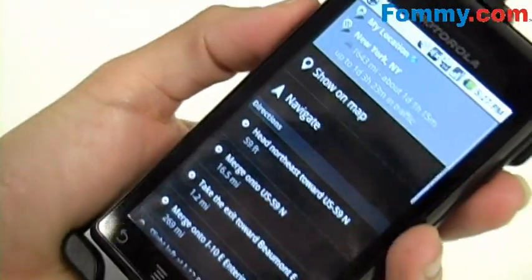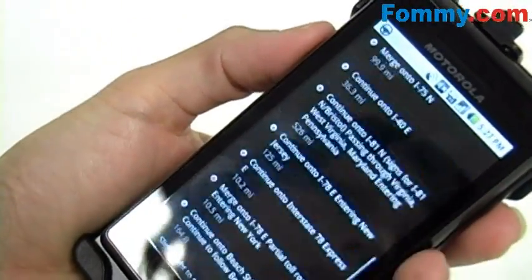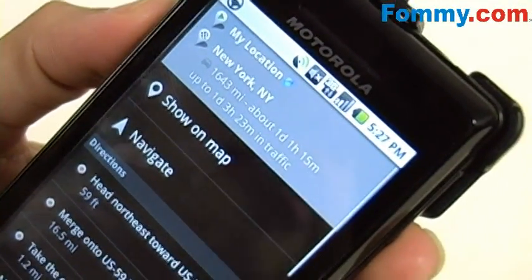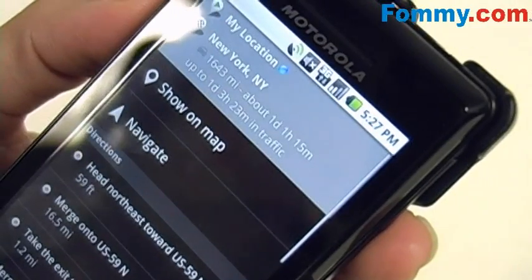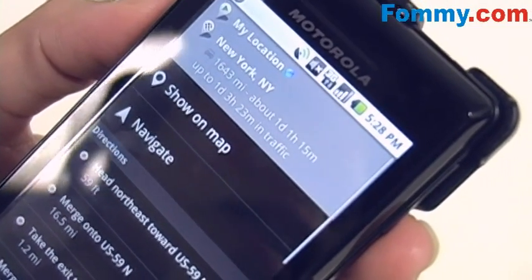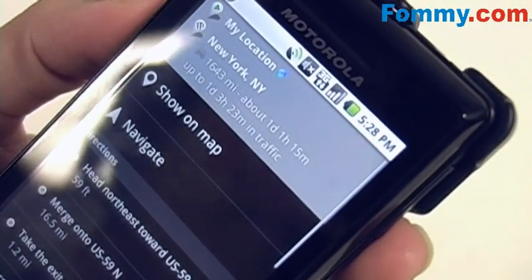First up, it gives you exact directions. It even lets you know about how far away it is — about 1,600 miles away from me. It'll approximate the time needed to get there: one day, one hour, and 15 minutes.